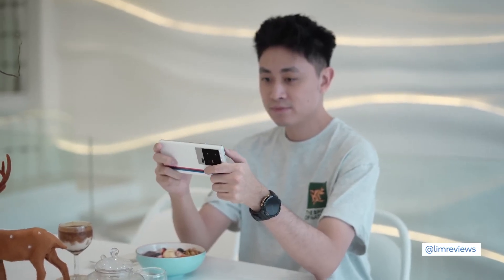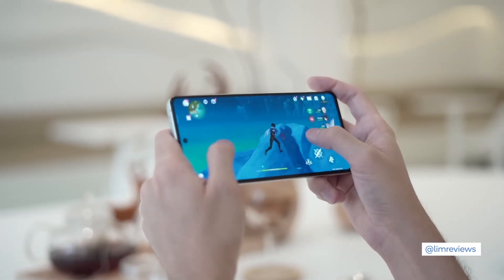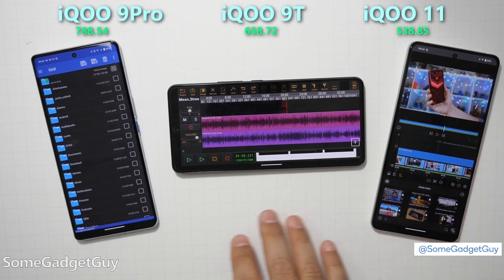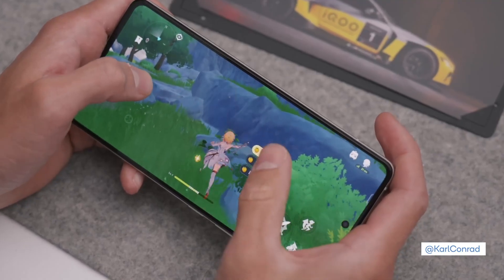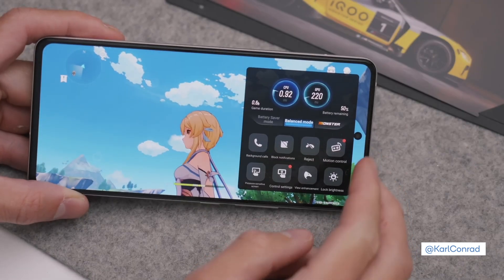I think the Snapdragon 8 Gen 2 is doing quite a decent job here, giving us maximum performance with minimal heat. The 8 Gen 2 has set my new record — the iQoo 11 is now standing at the top of the heap for this CPU-bound task. The benchmark game Genshin Impact, which this phone absolutely crushed, delivered super smooth frame rates and one of the best gaming experiences I've had.